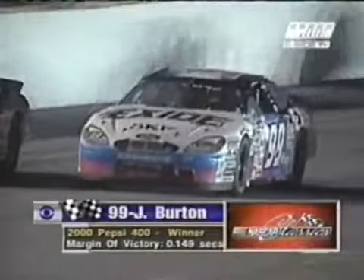He did a marvelous job of protecting his territory. Now that was a chess game — that was a chess game. He did block the racetrack, and it is his racetrack to block. When you're leading, you can do what you please. Absolutely. The NapaOnline.com margin of victory: 0.149 seconds — Jeff Burton over Dale Jarrett.